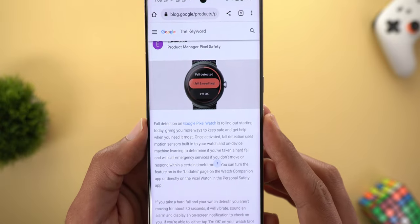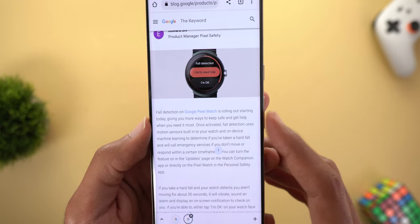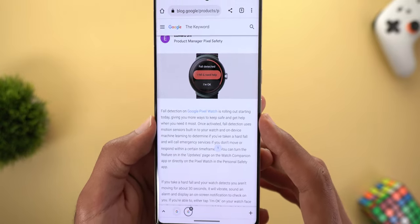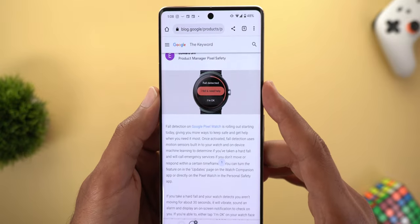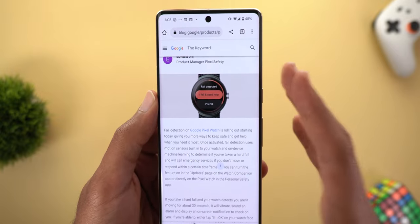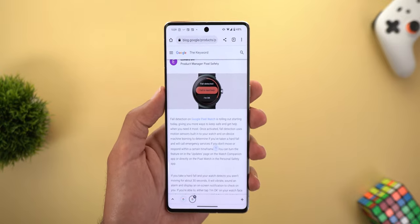Change number six is Pixel Watch fall detection, which is rolling out starting today. I don't have it yet on my Pixel Watch to show on camera, but in summary: the watch will automatically detect any hard fall, and if you are unresponsive for about 30 seconds it will show a notification on the screen. You need to respond within a minute.